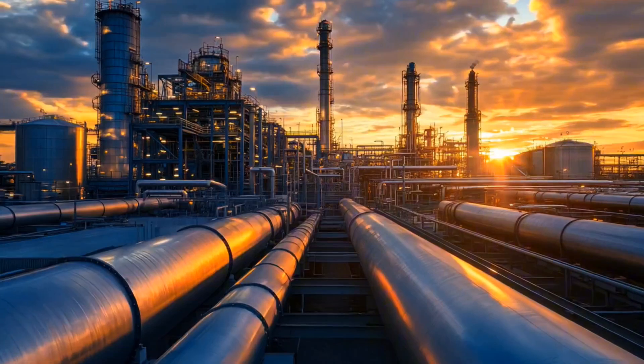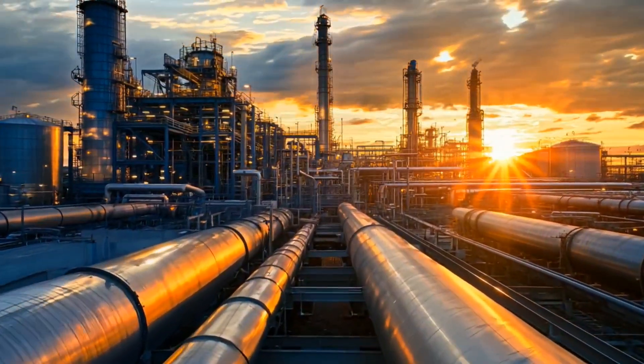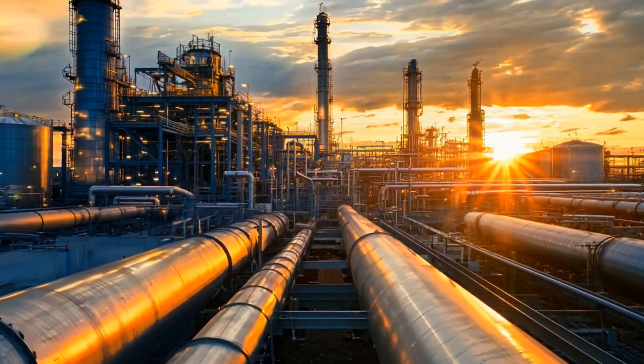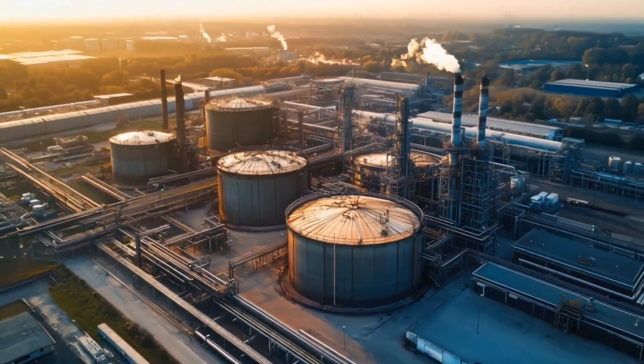From the wellhead, the crude oil is transported through a network of pipelines or flow lines to a central location known as the Central Processing Facility, or CPF. The CPF is where the actual processing begins.